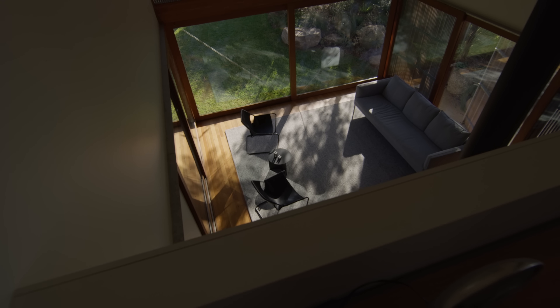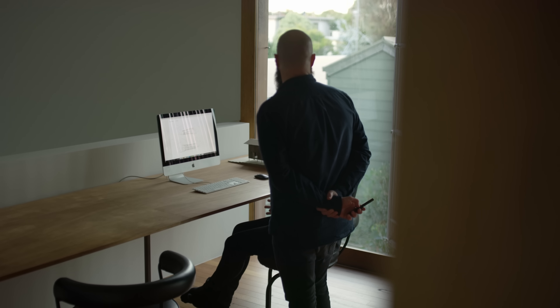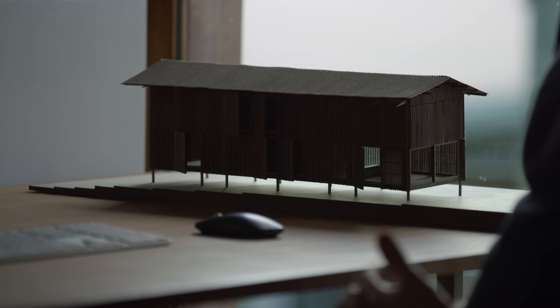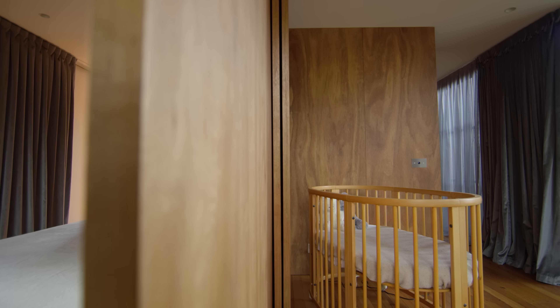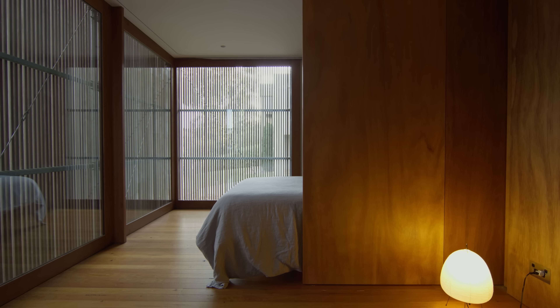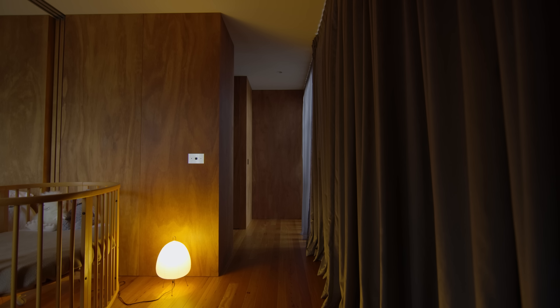And then obviously upstairs there's an office space. Because there are no walls that touch the external walls, every room can actually be open to the next room, so they flow into each other. These elements are things that we were really keen to interact with.